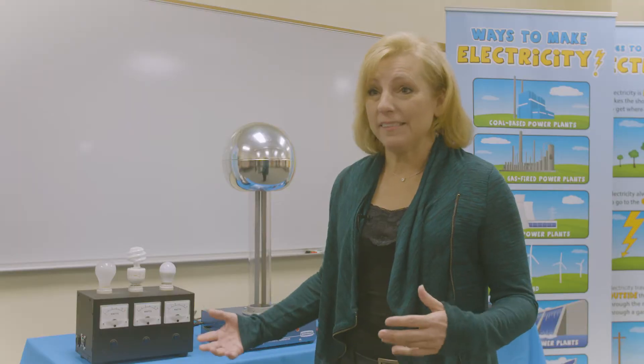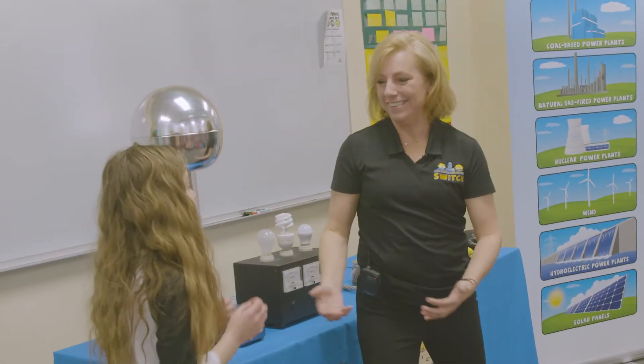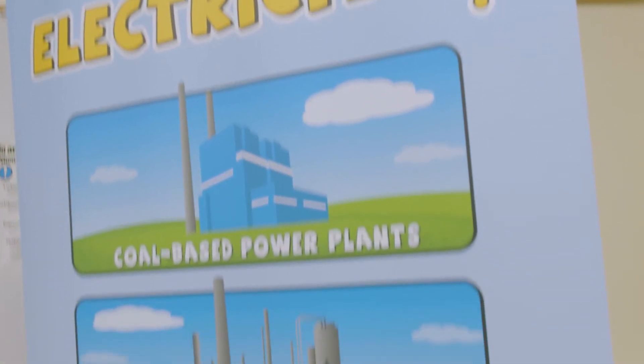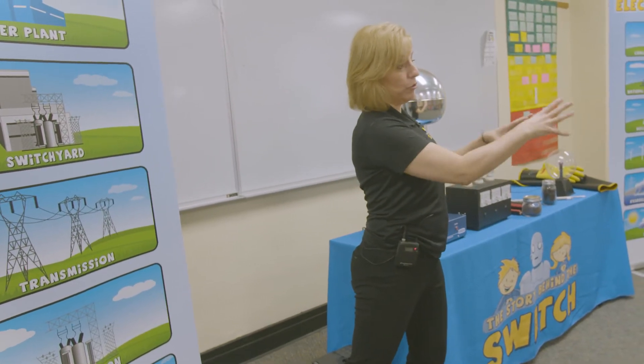We have a lot of interactive pieces to help the students understand about electricity. I tailor the program from kindergarteners all the way up to high school seniors. We teach them about how electricity is generated, all the way from the power plant, and then it goes through all the steps of how it gets to their homes.